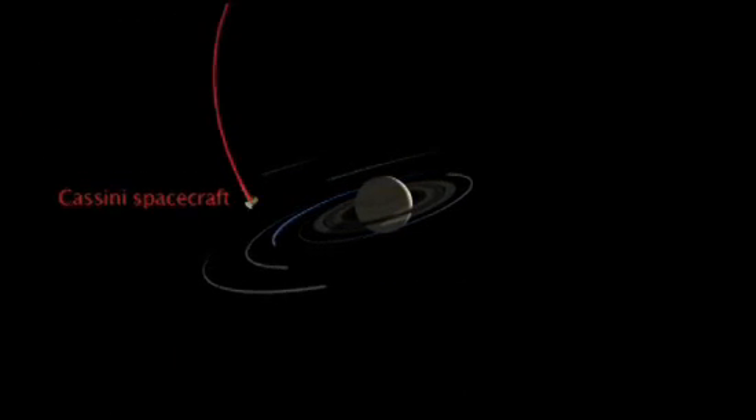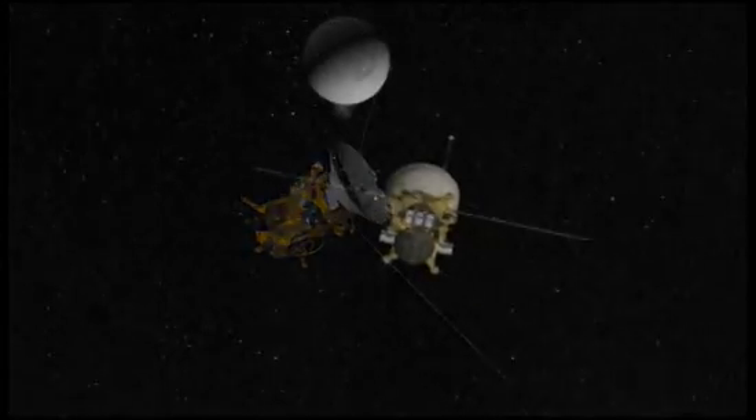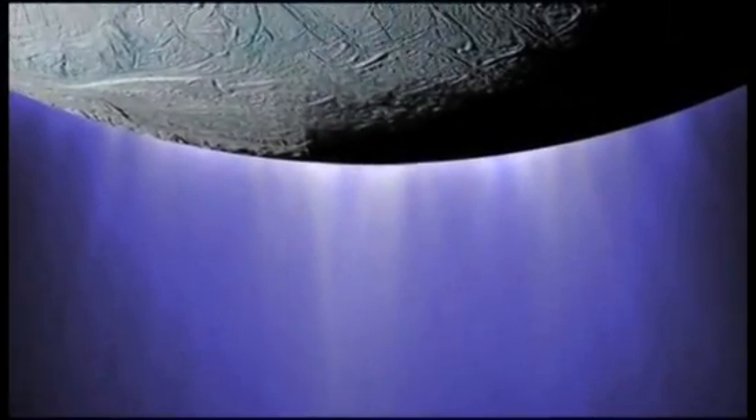They set the spacecraft on course for a set of close flybys of its south pole, down to as near as 25 miles above its surface. This is what Cassini saw.